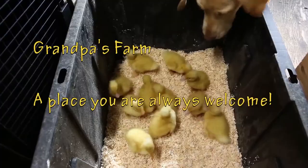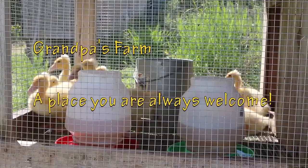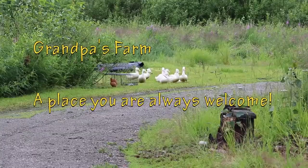Hey kids, how's everybody out there in YouTube land today? This is a collaboration I'm doing along with Copperhead Road Homestead, and we're going to talk about what is our favorite animal on the homestead. There's always something going on on Grandpa's farm, a place where you're always welcome.